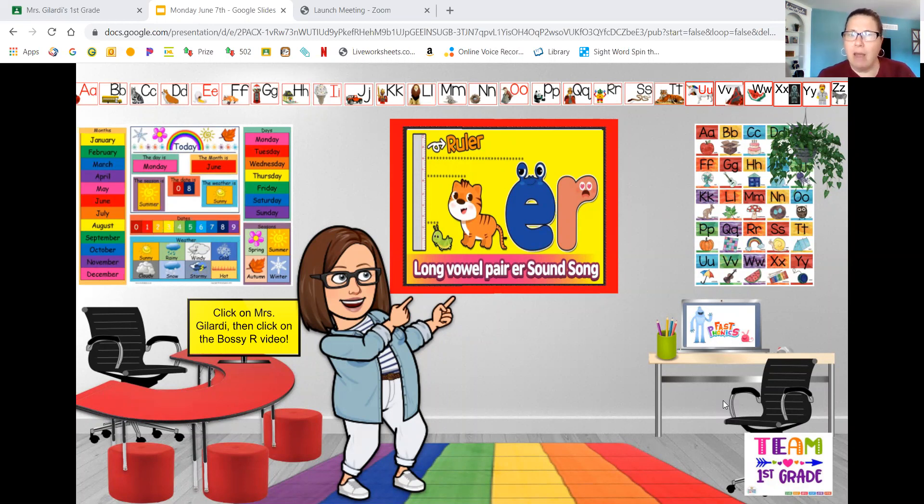How many words do you think have that "er" sound? More than you can possibly imagine. Let me show you how. Today you're going to be watching a video — the long vowel pair E-R sound song — and today we are also going to be looking at some slides.